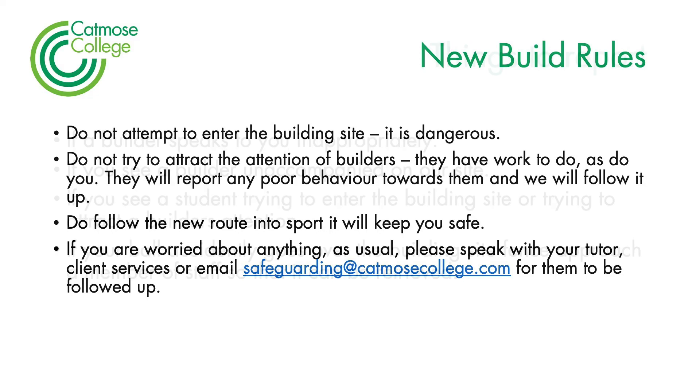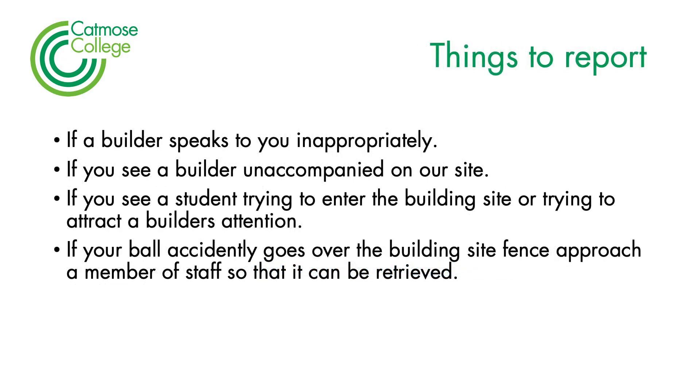If you're worried about anything — because you see something that you think is unsafe or the builders are behaving in an inappropriate way, either towards yourself or another student — please speak with your tutor, client services, or email safeguarding at catmusscollege.com, because we will follow up any of your concerns.